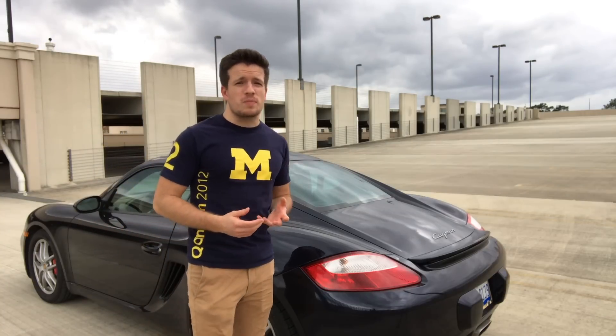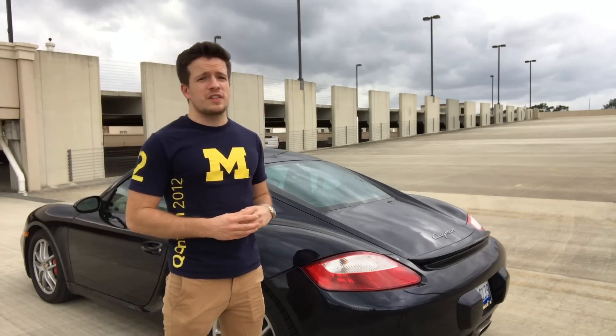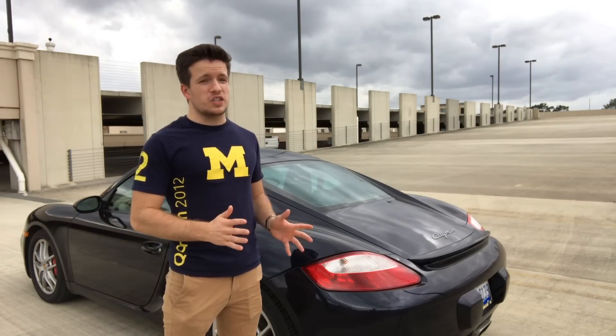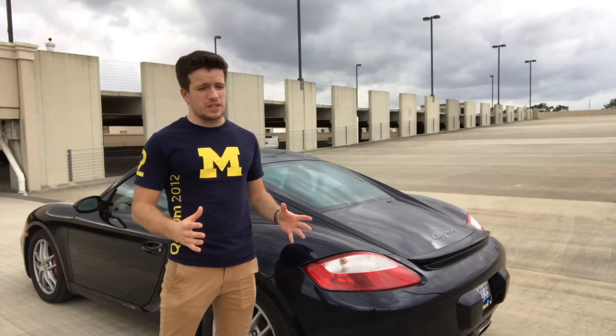Anytime somebody tells me they are in the market for a sports car, or might be in the future, in the $15,000 to $30,000 range, I immediately suggest the Cayman. That's because I sincerely believe it is the best value for your money in that range.